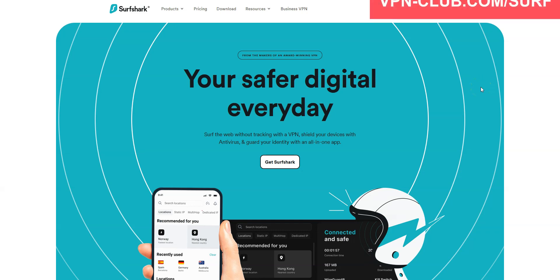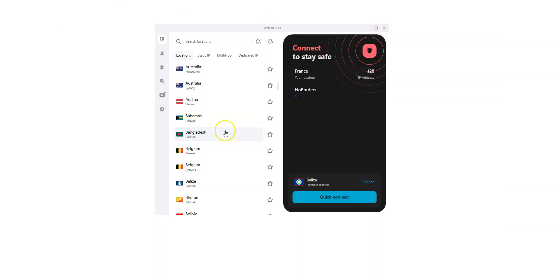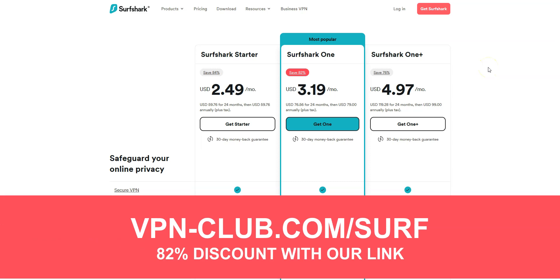If XproZPN is a bit too expensive for you, I recommend getting Surfshark VPN instead, as it is more affordable. Surfshark provides their users with more than 3,200 servers in 100 countries, including Bangladesh. It's a safe, reliable, and fast VPN available on Windows, macOS, iOS, Android, and so on. You can use it on an unlimited number of devices simultaneously — something very few VPNs offer. To sign up, visit vpn-club.com/surf or click the link in the description. With our link, you will take advantage of an 82% discount — just $2.49 per month with a 2-year plan. Great value for money. Surfshark VPN also offers a 30-day money-back guarantee, so you can try the service for several weeks without any limit and request a refund if you wish.